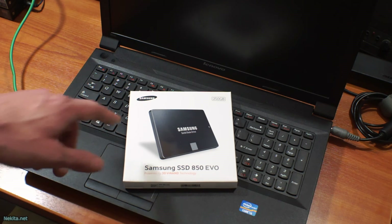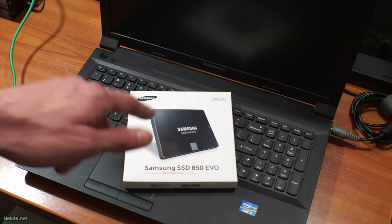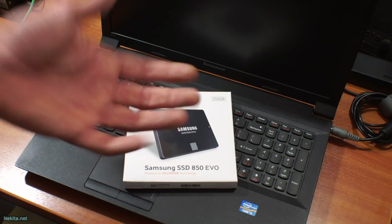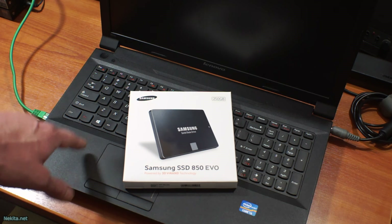Tomorrow morning, first thing, this SSD drive, which was a good price and should most likely work with Windows for a long long time without issues — well, it's getting returned. Because this system is getting Linux.